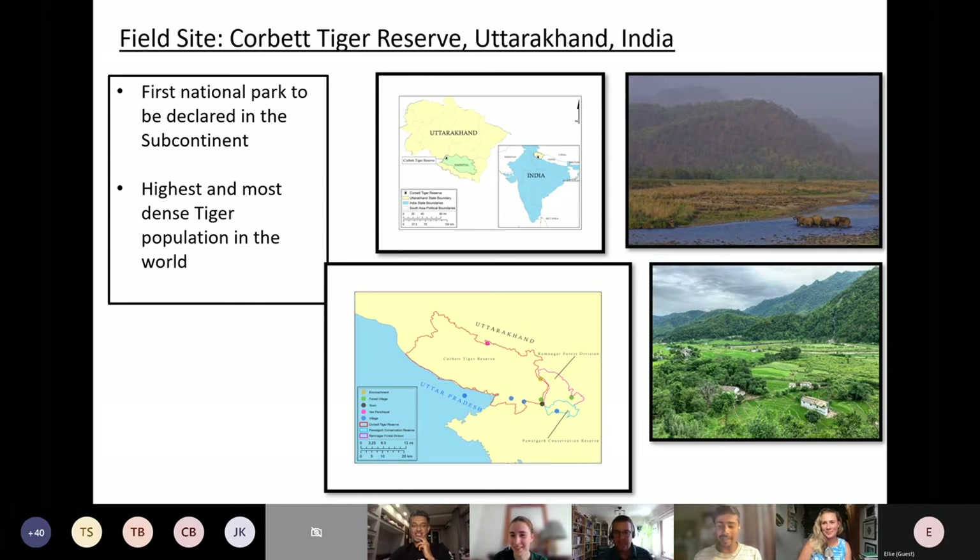I did my PhD fieldwork at a site called Corbett Tiger Reserve in Uttarakhand, India. I picked Corbett specifically because of its very unique history and the wide range of digital surveillance technologies used there. It also has the most dense tiger population at a single site in the world and was the first national park to be declared in the Indian subcontinent.